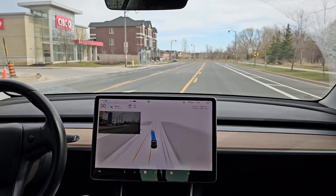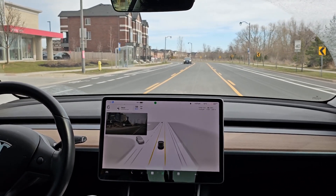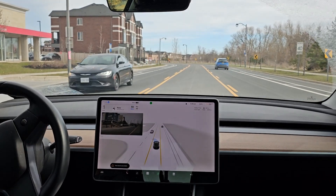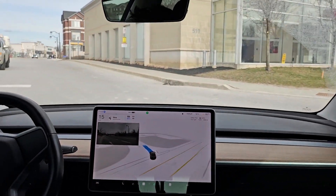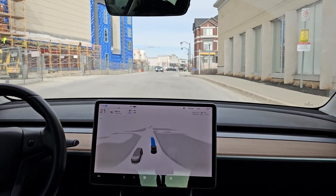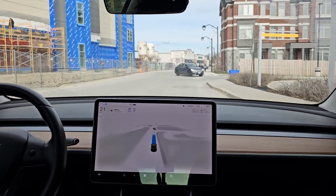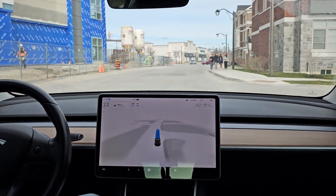Come on, go into the dirt lane. Okay — nice, it took that slower. Normally it would just fly through that and it would really hurt. So that was good that it went through that slowly.